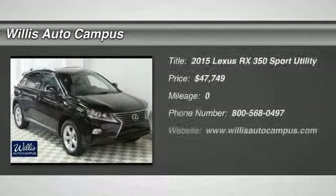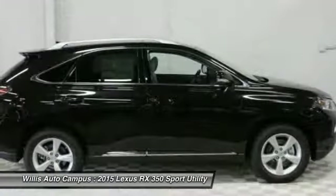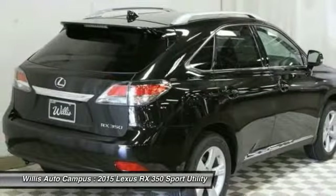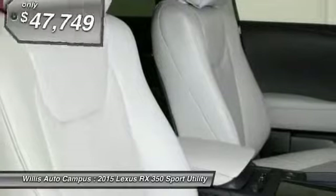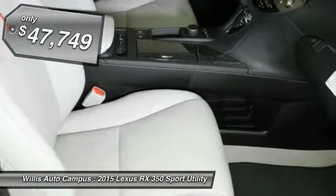The 2015 RX350 offers a driver-inspired design and intuitive technology that puts you in total control of your interior. Paired with a spacious cargo area and a powerful V6 engine, the RX350 continues to offer the best combination of powerful performance and interior luxury in its class, and is priced below $50,000. Here are some of this vehicle's great options.